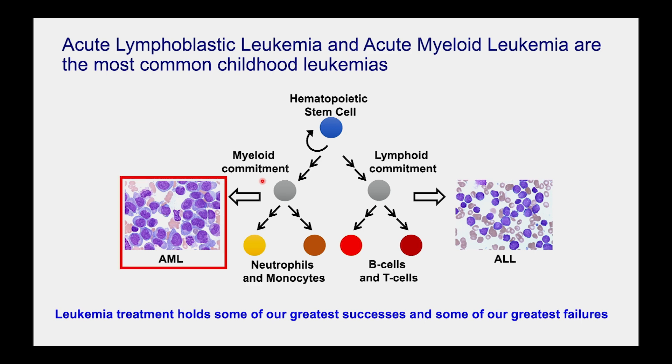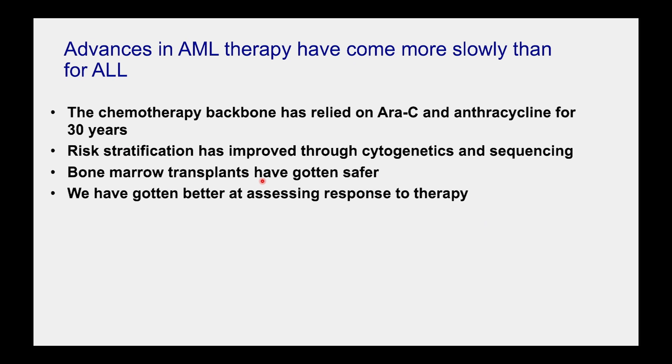Unfortunately, AML has been more of a struggle, for a number of reasons. The chemotherapy backbones we're using are the same ones being used 40 or 50 years ago — some combination of Cytarabine and Daunorubicin or another anthracycline. Our current open pediatric phase 3 trial for AML nationwide compares one formulation of Cytarabine and anthracycline to another formulation of Cytarabine and anthracycline, which is conceptually frustrating when we want to identify specific mechanisms.